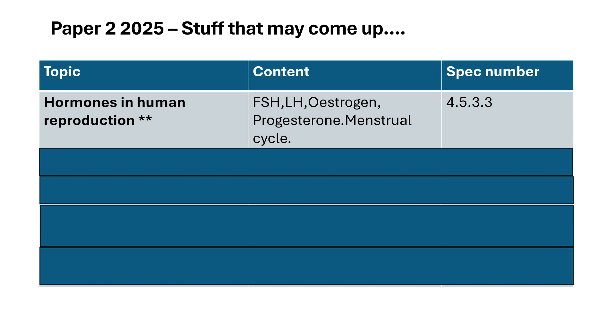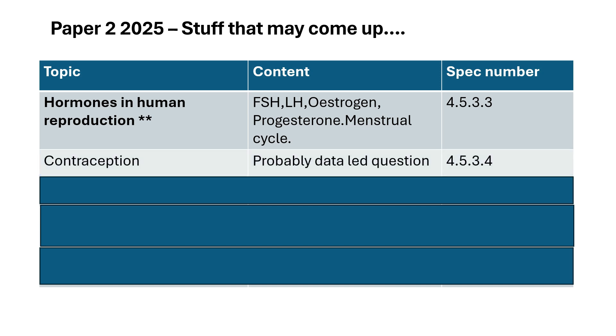The first thing is hormones in human reproduction — so that's the menstrual cycle. That has not come up for quite some time, so do know about the menstrual cycle and all the hormones involved. Contraception: you looked at different contraceptive methods — they'll probably give you a data-led question where they give you lots of information and you've got to work out the answer. You'll need to find some past paper questions at doctorbiology.uk.